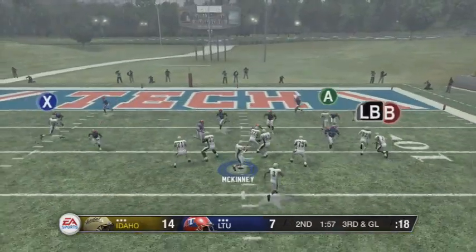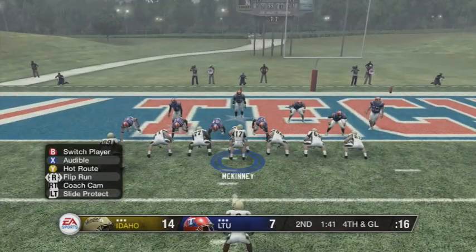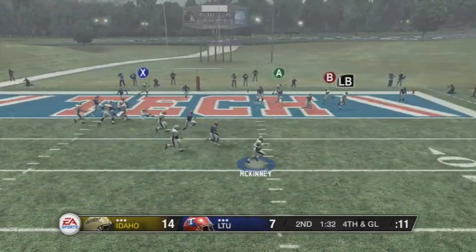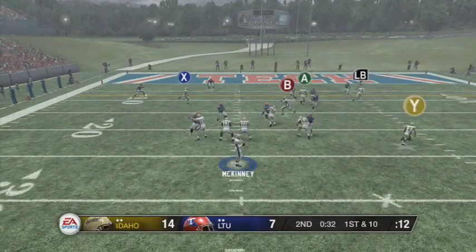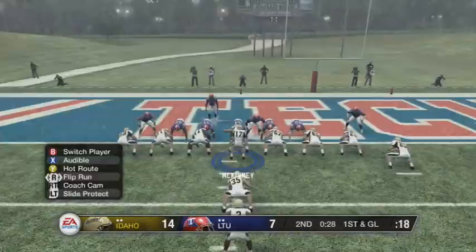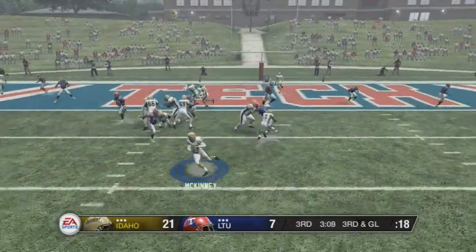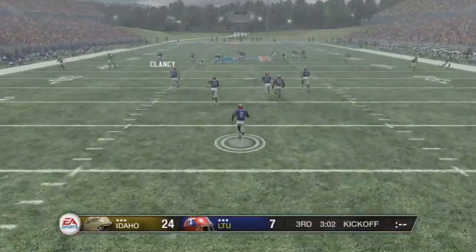Later in the second we hit a huge third and nineteen play to White to keep the drive alive. Third and goal, McKinney looks for Rodriguez on the goal line — it's going to be fourth and goal on the one. We go for it late in the second, Kenny snaps it, fake handoff to Hobbs, he scrambles, no one's open, tries to take it himself, and we end up short. We get the ball back late in the second, hit White down to the one, and McKinney scores to make it 21 to 7. Into the third, Hobbs gets stopped, McKinney scrambles on a fake handoff and misses it, so we end up kicking a field goal — 24 to 7.